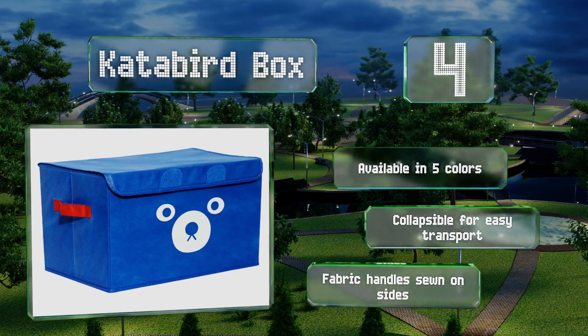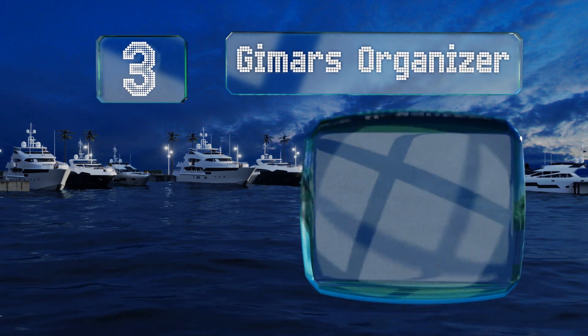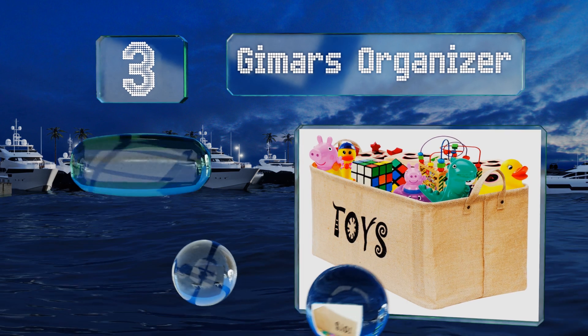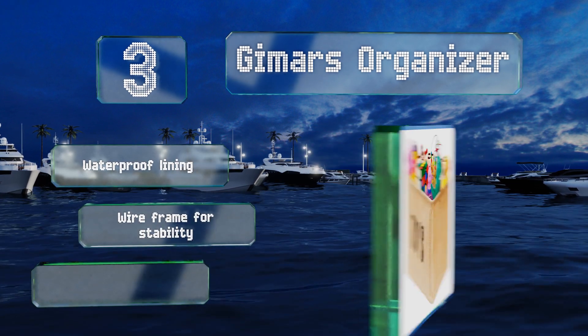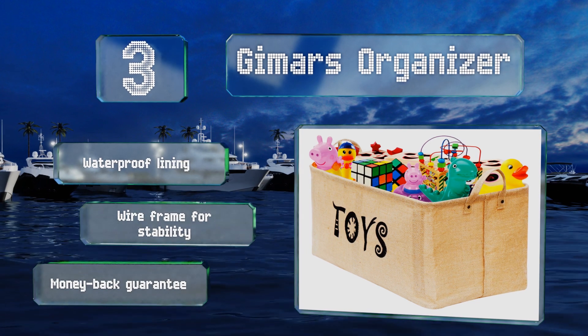Nearing the top of our list at number 3, stylish and practical, the Gemars Organizer is constructed from a rugged burlap fabric that's stiff enough to hold a solid amount of toys, yet flexible enough to expand a bit if necessary. It'll look at home in any children's playroom. It's equipped with a waterproof lining and a wireframe for stability. It includes a money-back guarantee.